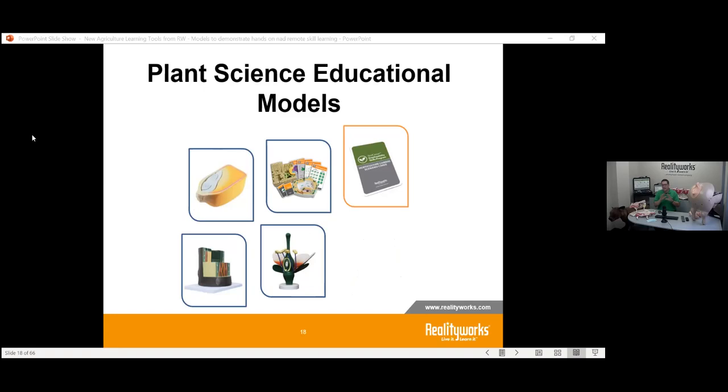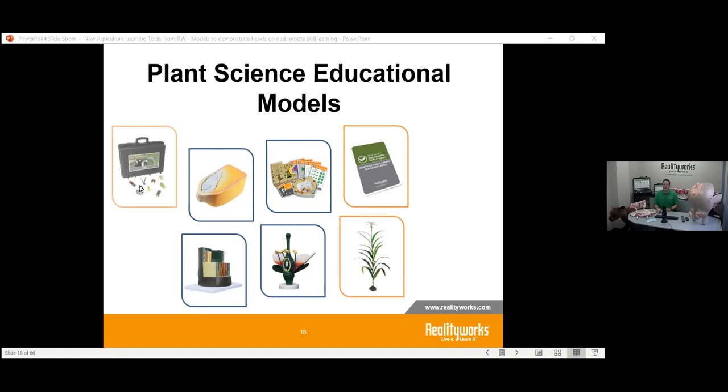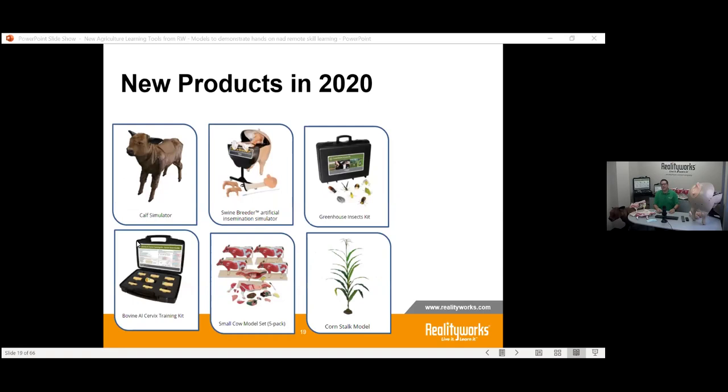Moving from animal science to plant science — we have a plant science curriculum: a seven-day curriculum that gets students understanding the topic. It includes models, flashcards, and a trivia game you can play remotely or in the classroom. We also have our dicot flower and dicot stem models for horticulture and plant science, plus our corn model, corn stalk, and this year we added greenhouse insects — replicas of the main insects students would encounter.